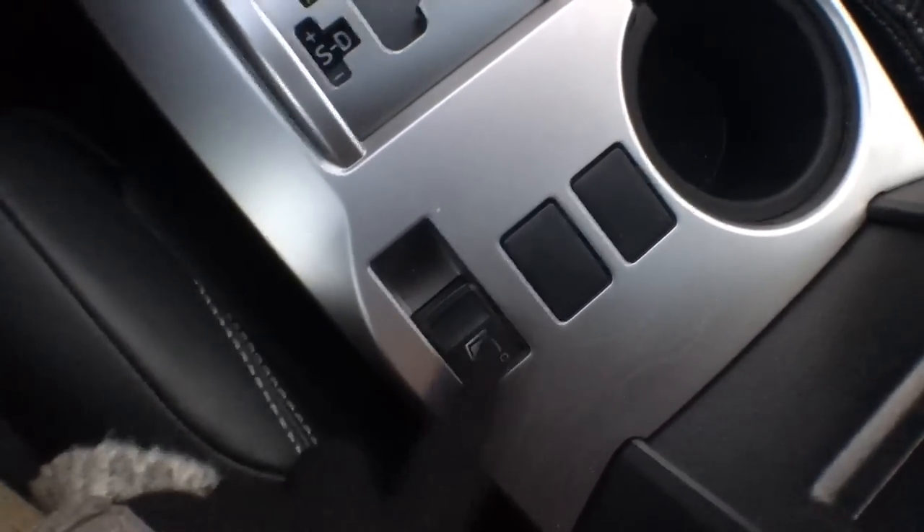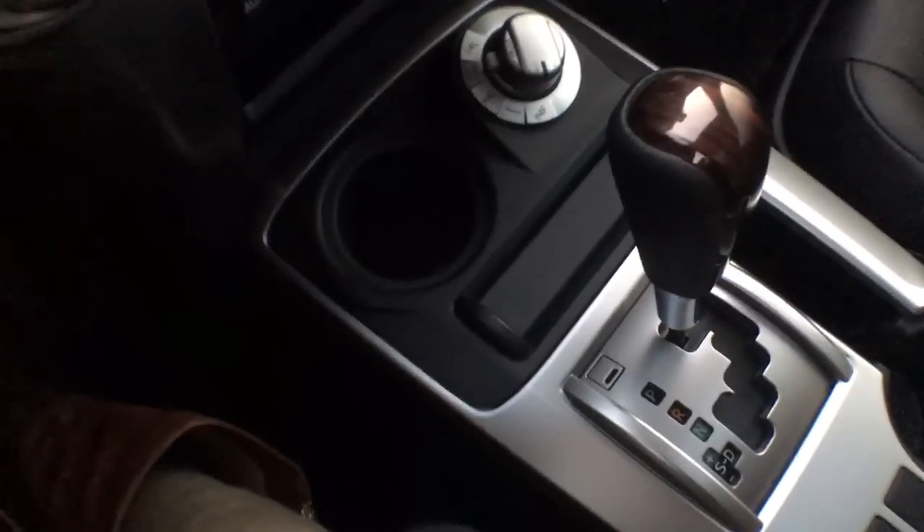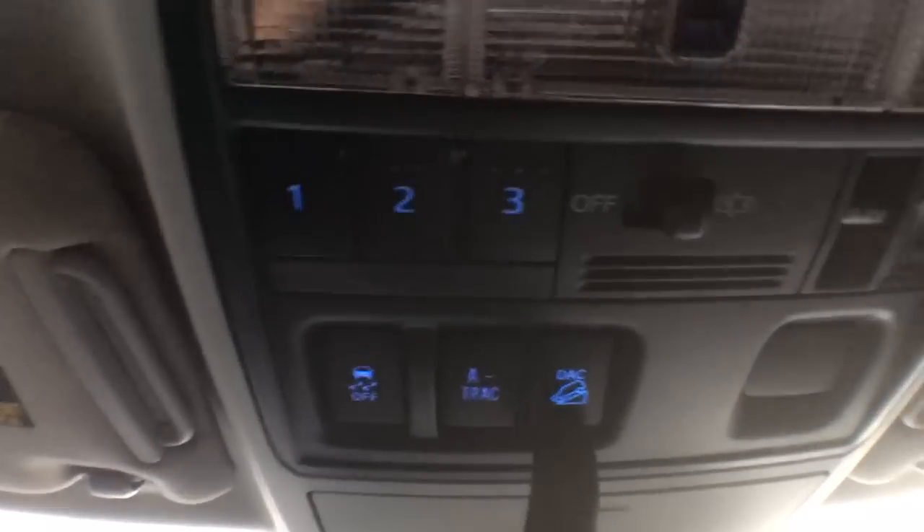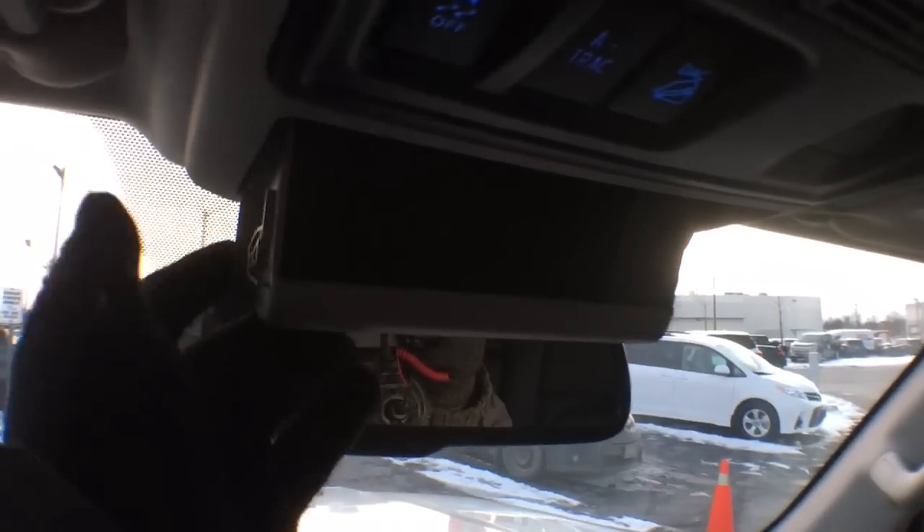Over here we have our rear window — it is one solid pane of glass. We have two cup holders down the center. Up top you have your power moonroof — more useful in the summer but nothing beats fresh air and sunlight. In the overhead console we have garage door openers, traction control, automatic traction, downhill assist control, interior light control, and the power moonroof control. There is also a sunglass holder with a cushioned pad on the inside so your glasses don't get scratched.